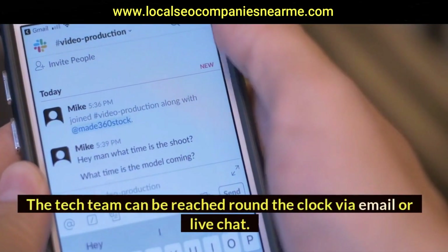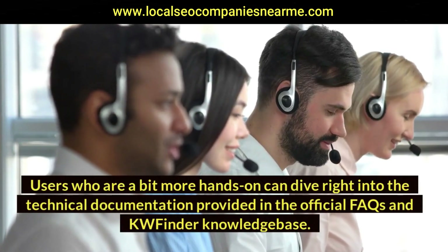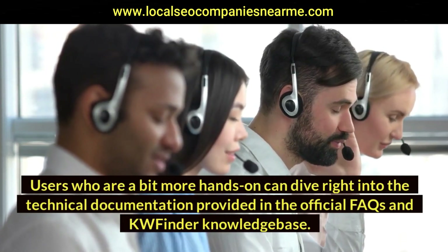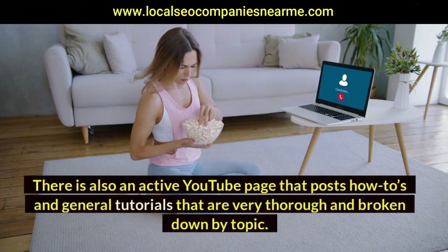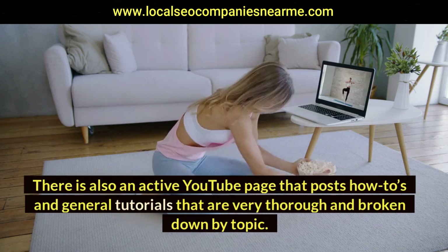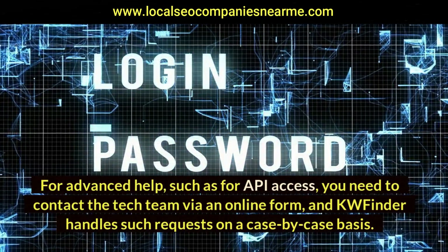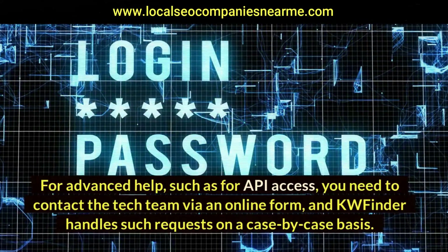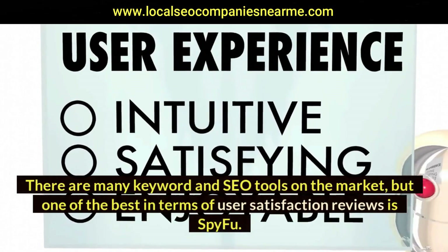The tech team can be reached round the clock via email or live chat. Users who prefer a hands-on approach can dive into the technical documentation in the official FAQ and KWFinder knowledge base. There is also an active YouTube page that posts how-to's and general tutorials, broken down by topic. For advanced help such as API access, you need to contact the tech team via an online form, and KWFinder handles such requests on a case-by-case basis.